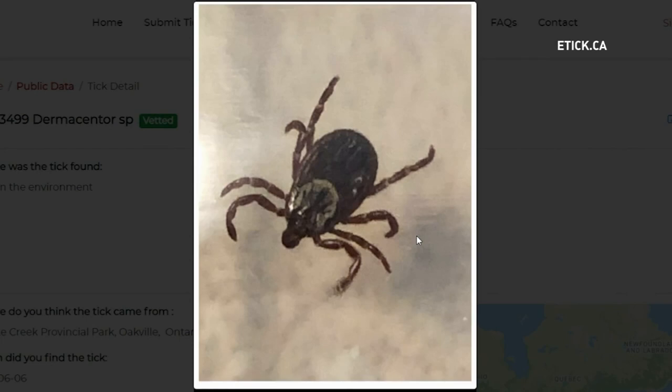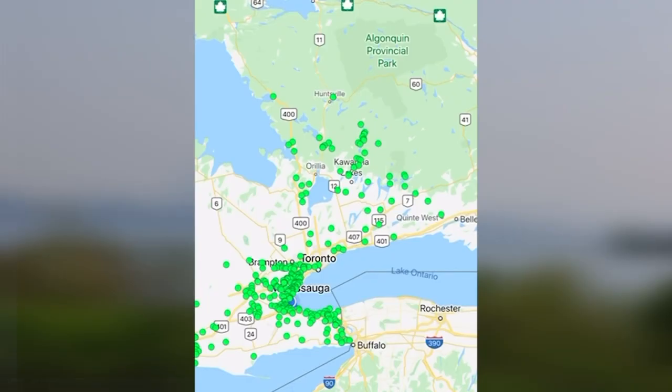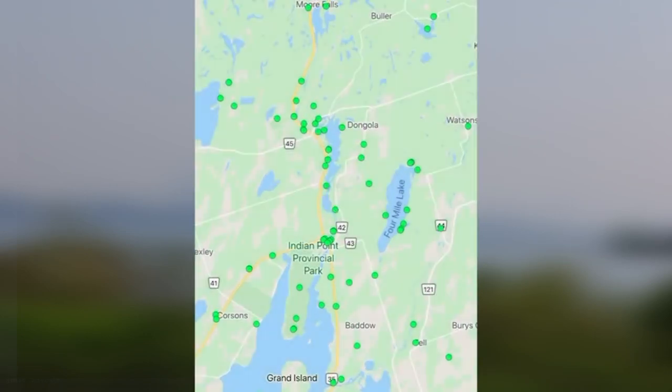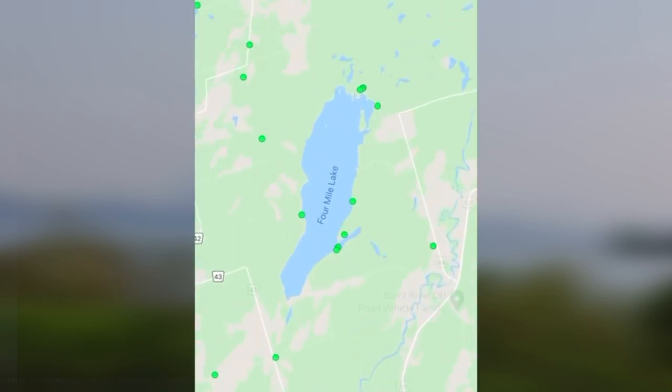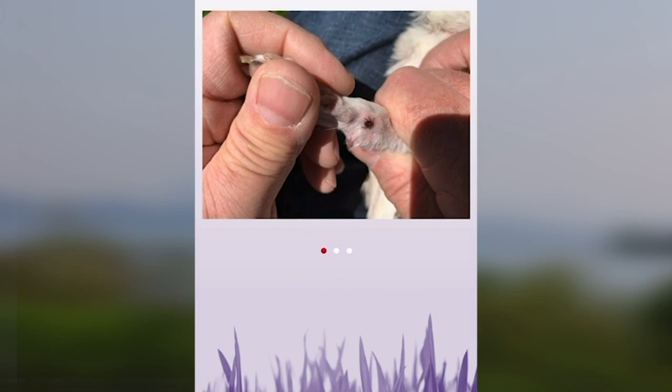Once you submit your photo to eTick, an expert will follow up with any risks and provide you with the resources you need. Every time a person makes a submission and it's identified, a dot appears on their map. The map is updated in real time, so anyone can navigate it to see what was found by other residents close to their home or places they intend to visit.